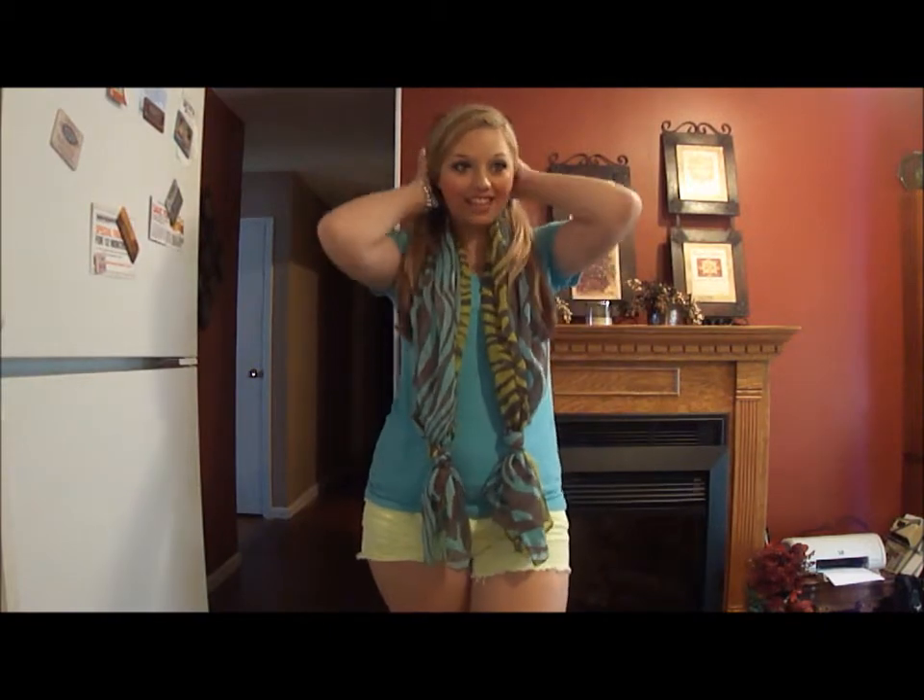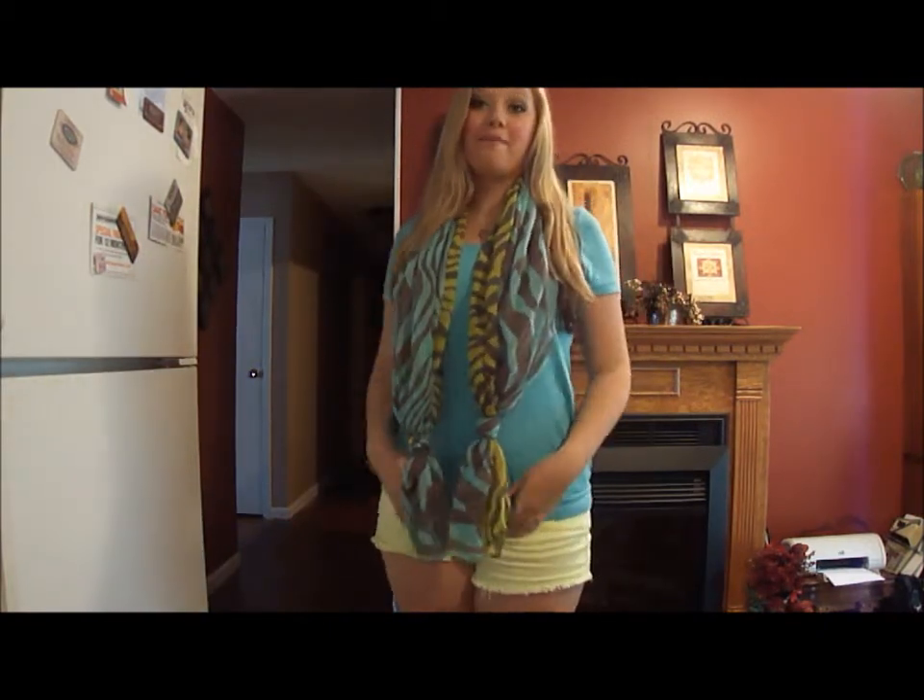Hey guys! So I felt like filming my back to school outfit video in my kitchen, which is where you're with me right now. I hope you guys don't mind. I just cannot film outfit videos in my bedroom very well.